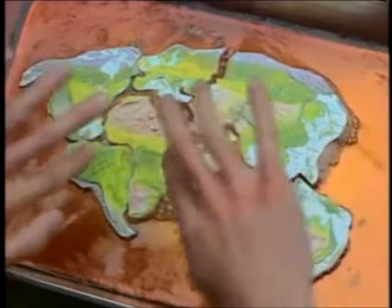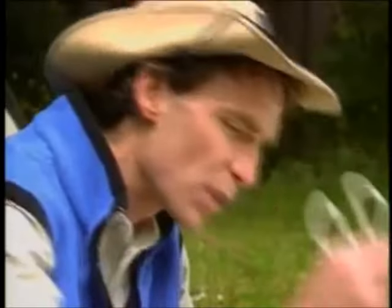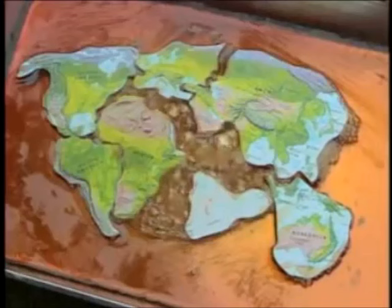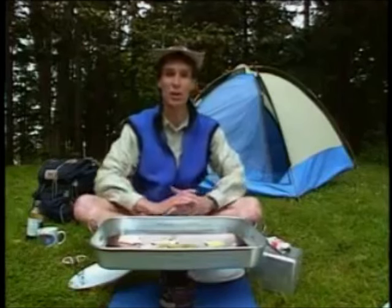Where the tectonic plates are spreading apart, that's where we get volcanoes. And where the plates are coming together, that's where we get mountains. The plates are still moving even today — in fact, North America is moving away from Europe about two centimeters, about an inch, every year.